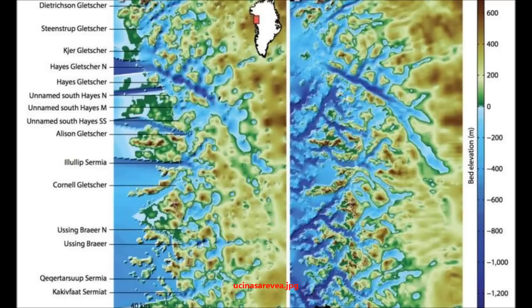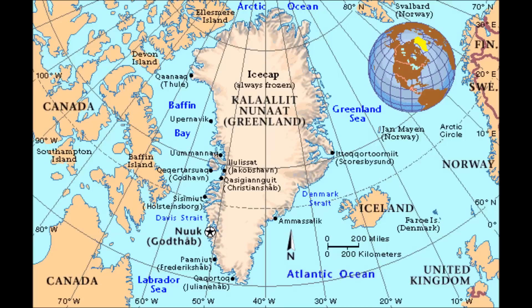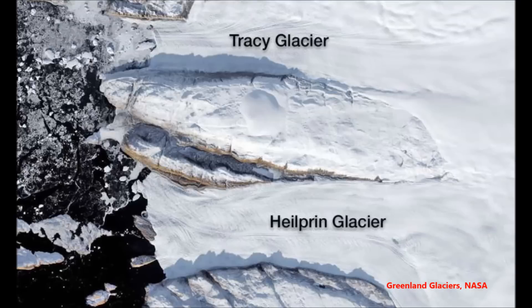OMG is a five-year campaign to study the glaciers and oceans along Greenland's 27,000-mile coastline. Its goal is to find out where and how fast seawater is melting the glacial ice. Most of the coastline and sea floor around the ice sheet have never been surveyed, so the 2016 flights expanded scientists' knowledge of Greenland significantly. Future years of data collection will reveal the rate of change around the island.